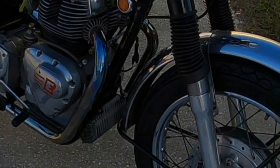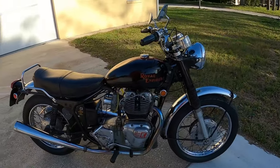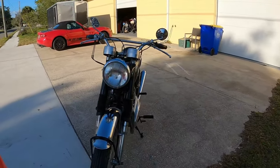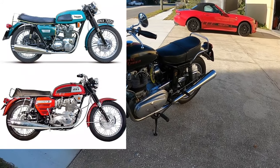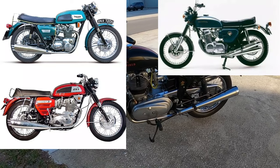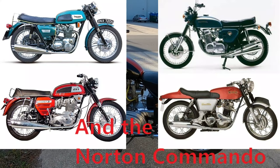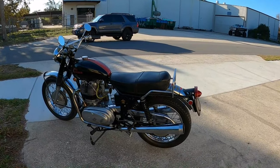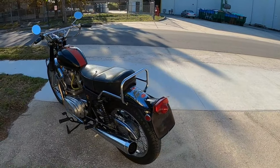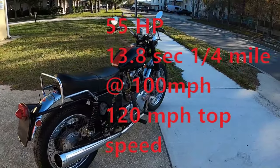This one has Dunstall pipes and Coney shocks. Think of it — in '69 you had the Triumph Trident which just came out, the BSA Rocket 3, and the Honda 750 four-cylinder, and this challenged them all: 55 horsepower, 13.8 seconds, and a hundred miles an hour in the quarter mile, with a top speed of about 120 miles an hour.